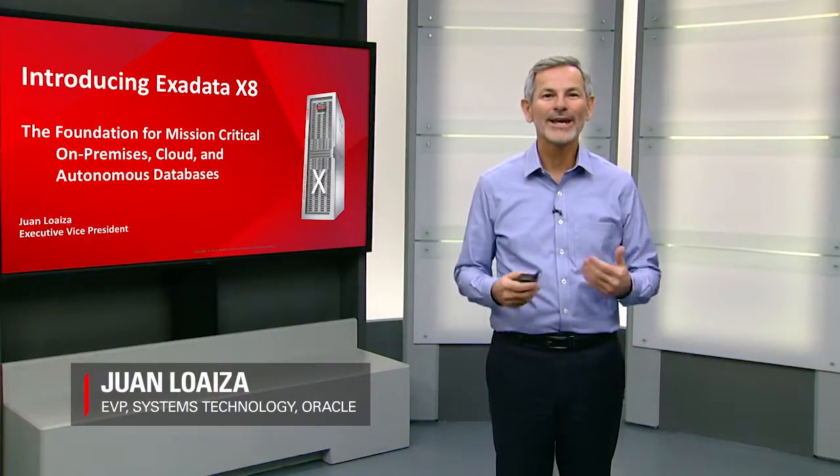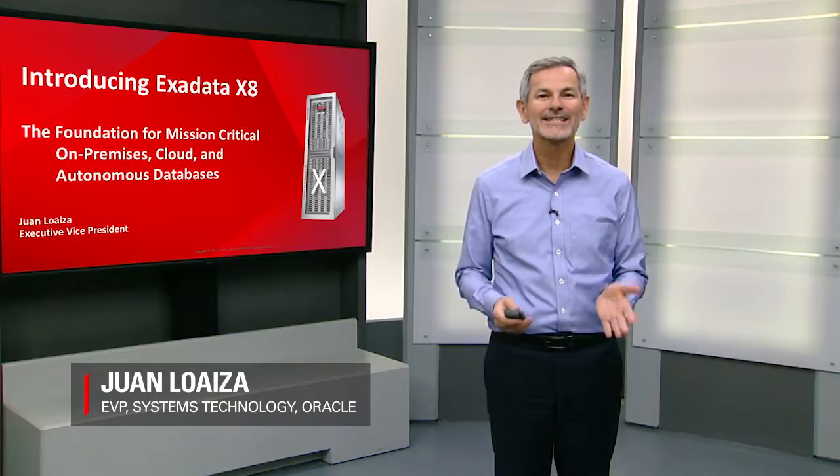Hi, I'm Juan Loeza, and I'm going to give you a quick introduction to Oracle Exadata X8.